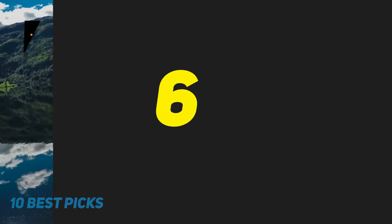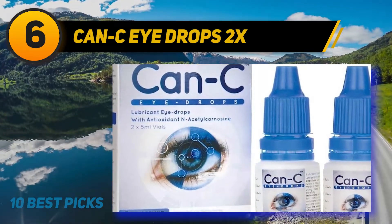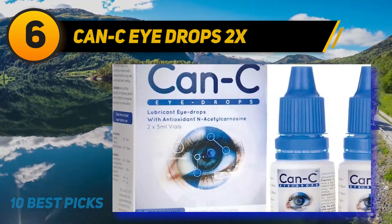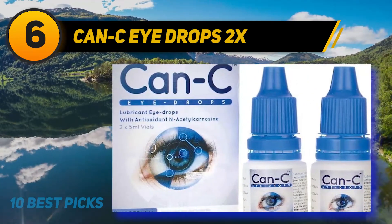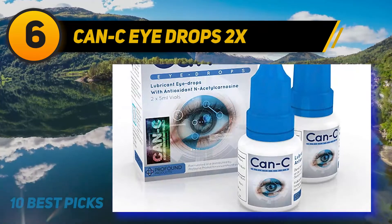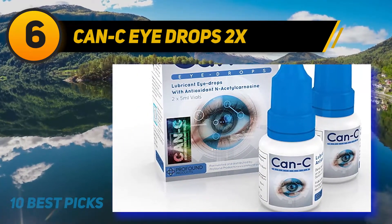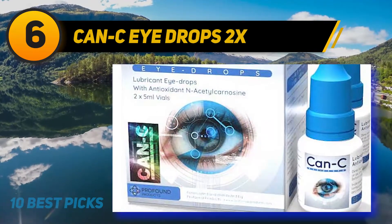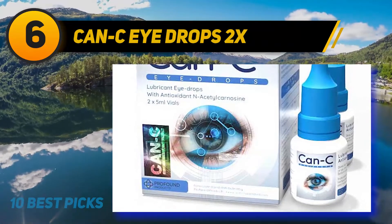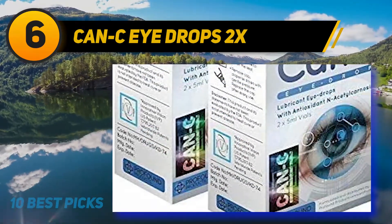At number 6, Can See Eye Drops 2x. Tears are very important for eyes to function as they are supposed to. Dried eyes are more prone to damage. So for keeping your eyes wet all the time, you need an eye drop that keeps the inner side of your eyes wet consistently. Can See eye drop is one of the best in the market, with the capacity to keep your eyes wet for 12 hours with a single application, ensuring your visibility is good all the time.